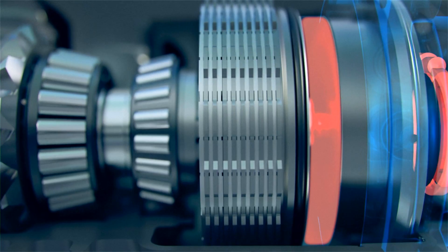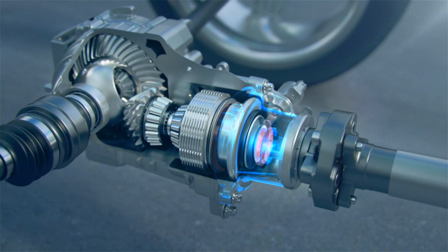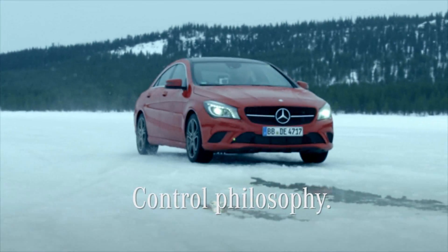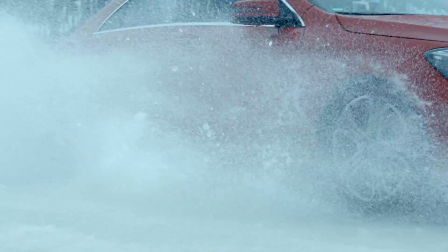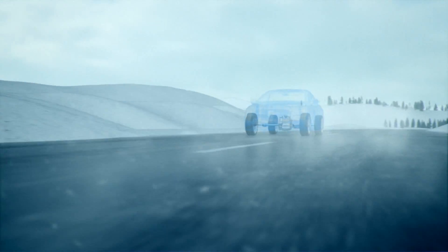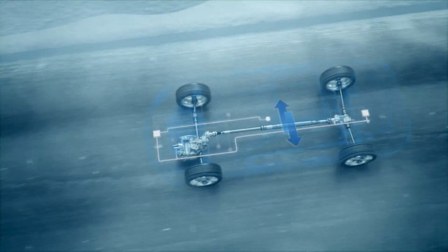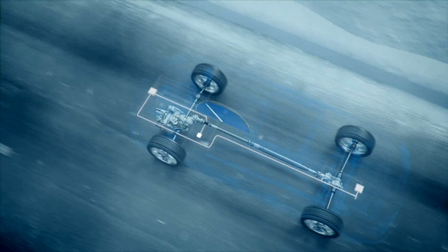Depending on the driving situation, the rear axle differential can utilize up to almost 100% of the drive power. The 4MATIC system activates the rear axle drive on the principle of as often as necessary, as seldom as possible. When actively allocating torque, the networked all-wheel drive control unit takes factors such as individual wheel speeds, lateral acceleration, the steering angle, the yaw rate, and the accelerator position into account.